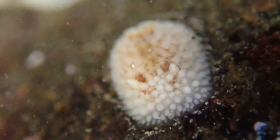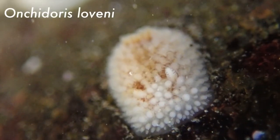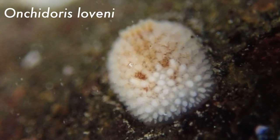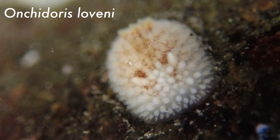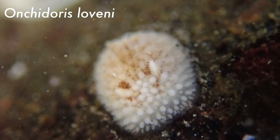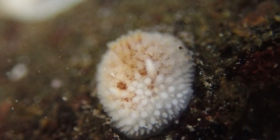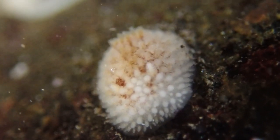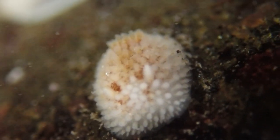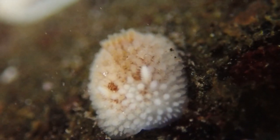This gorgeous little fluff-bum of a nudibranch is, I think, Onchodoris lovinii, which is the Latin name for this species of nudibranch. They often just get Latin names because they're so rare and obscure — they don't get given common names. But I think 'fluff-bum' should be the common name for this because it's so cute. Nudibranchs are sea slugs, and they are so much better than land slugs — land slugs give slugs a bad name because sea slugs are just so unbelievably cool.